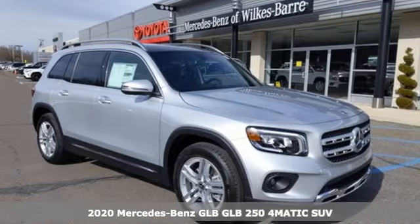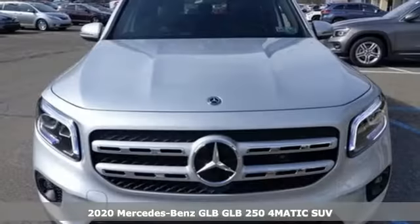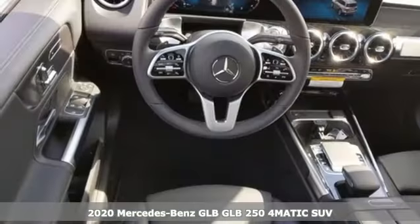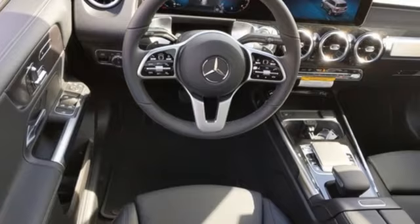Here's a new 2020 Mercedes-Benz GLB. Mercedes-Benz keeps setting the standard and driving forward. You'll look forward to every drive with features like these.